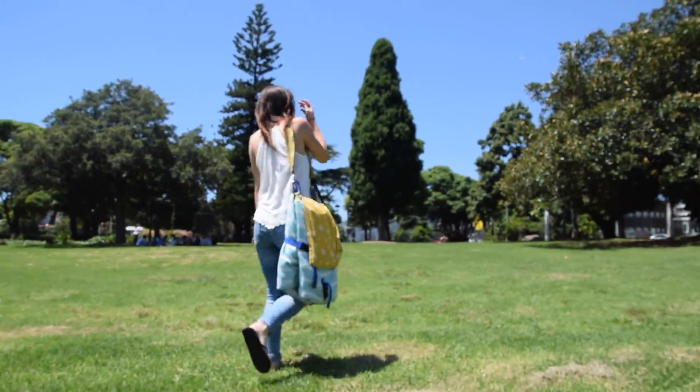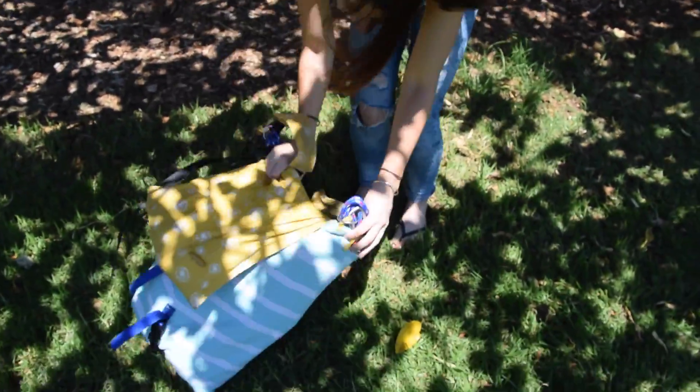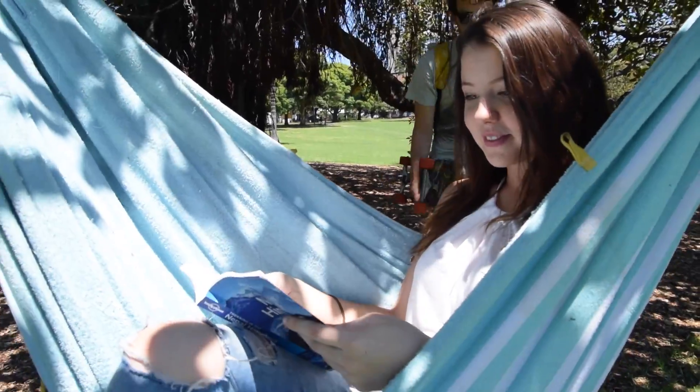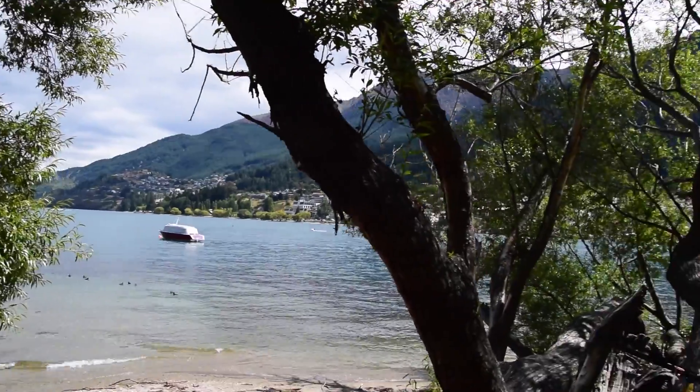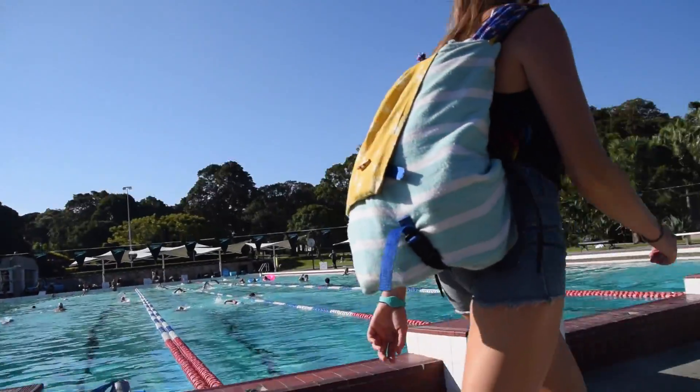This is the handbag, which is a hammock and backpack and towel. It can carry everything that you need for a beach day, or for camping, or for uni, or for work.